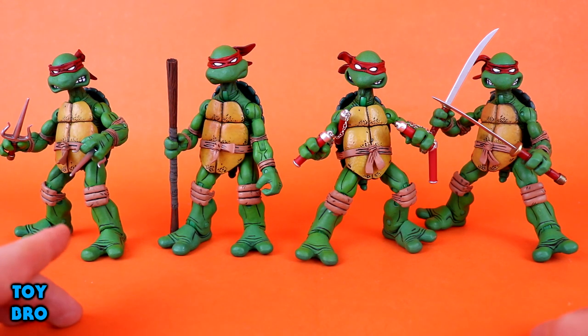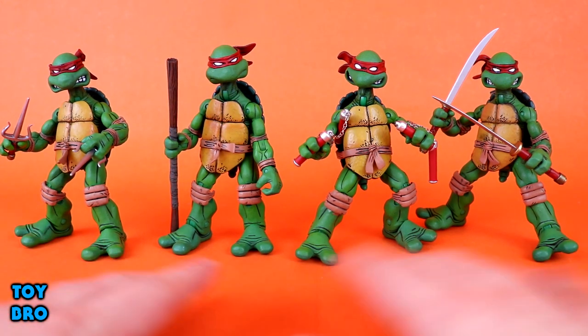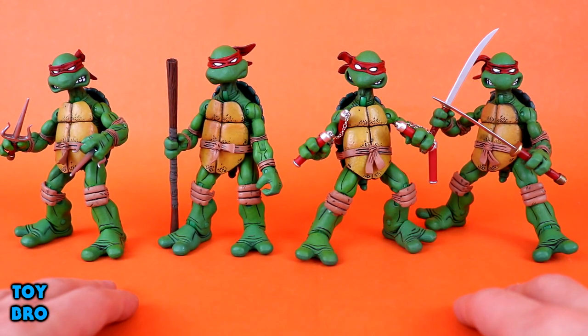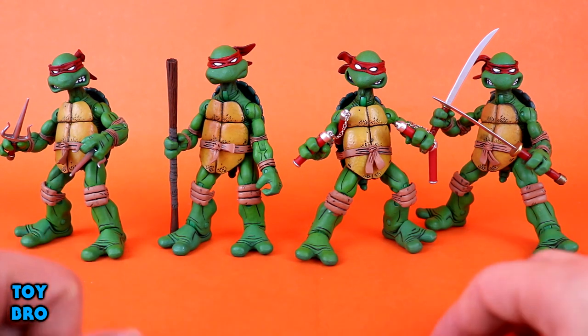Some key giveaways for bootlegs: a lot of times they'll have color-coded bandanas — they won't be red, they'll be the signature colors from the cartoon. That's neither here nor there though. We will look at these individually; they're all basically the same for the most part, but they have slight sculpt differences and of course different weapons.